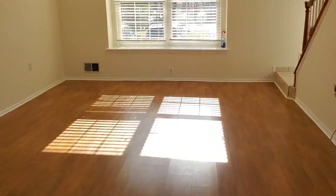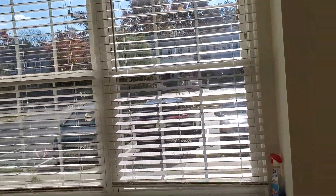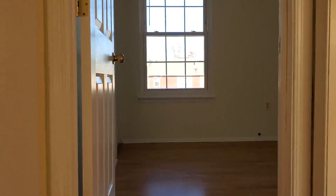All right, let's take it upstairs. Any questions, just shoot me a text. For more info on this property, all you've got to do is check out the links below.